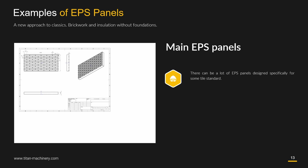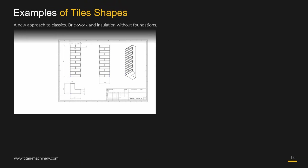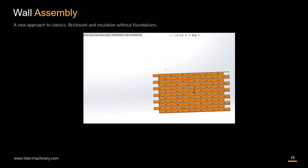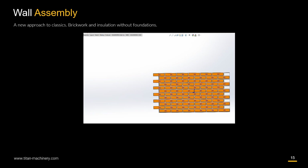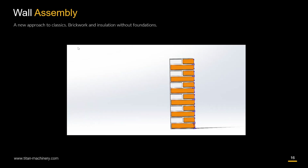There are many EPS panel designs which can be designed specifically for a given tile standard. Here you can see examples of corner EPS panels and a pre-assembled EPS panel.